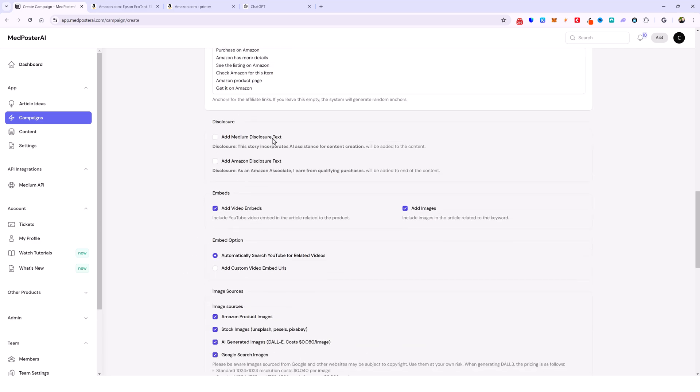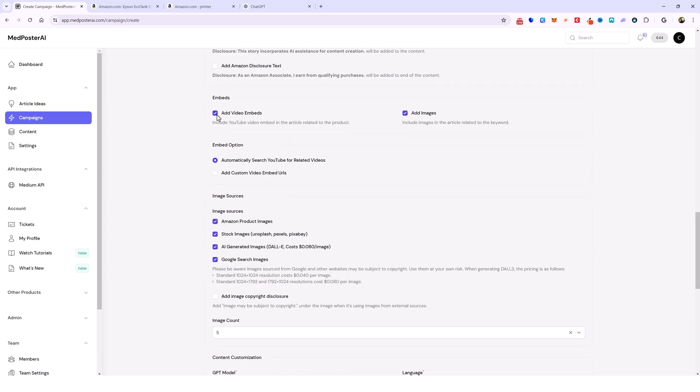Scrolling down you can add a Medium disclosure or an Amazon disclosure text if that makes you more comfortable — Amazon does prefer that you do this. Then you can continue by adding video embeds and images. With video embeds, one thing to be cautious about — regardless of whether you're doing an Amazon product review or any type of article — is that sometimes depending on your article you may not find a video, and if you don't it's going to put a random video on your article that may have nothing to do with your content, so just keep an eye on that.